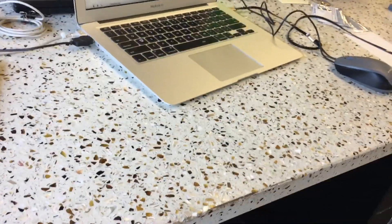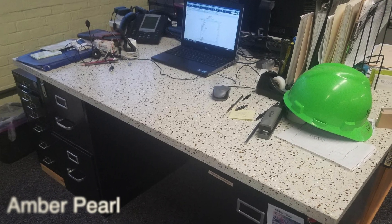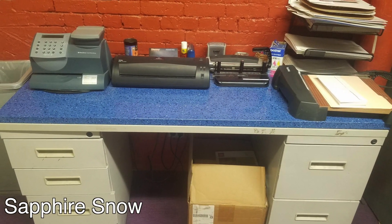We are actually making a desk out of iStone. You can make a desk any size you want — just tell us the dimensions. We can also get you the file cabinets arranged to have the whole thing arrive at your house. Here's another color: beautiful sapphire snow iStone on top of two file cabinets.